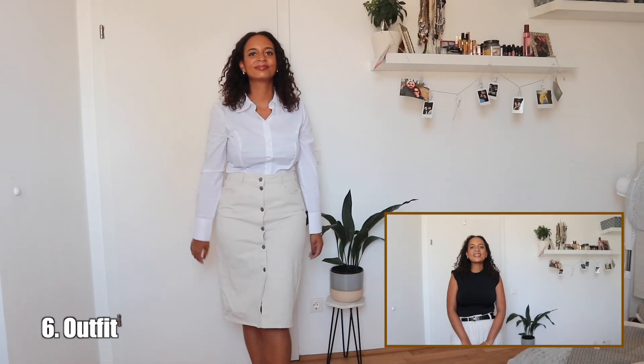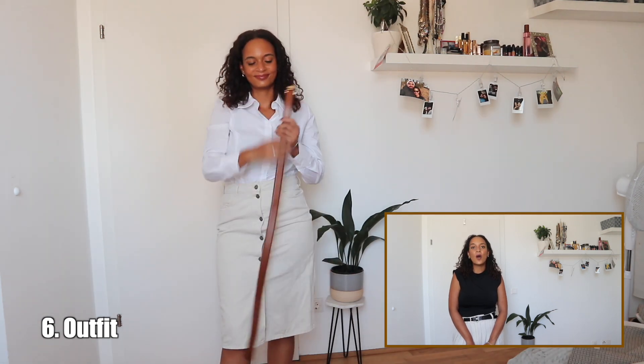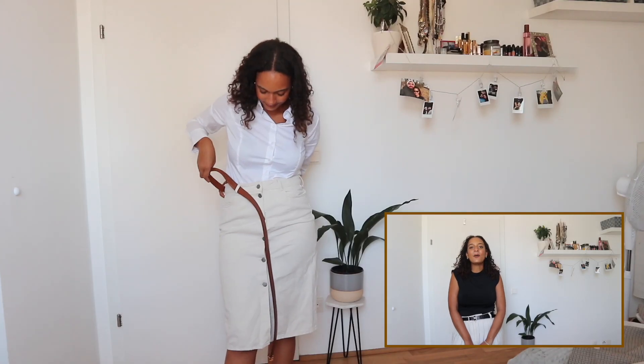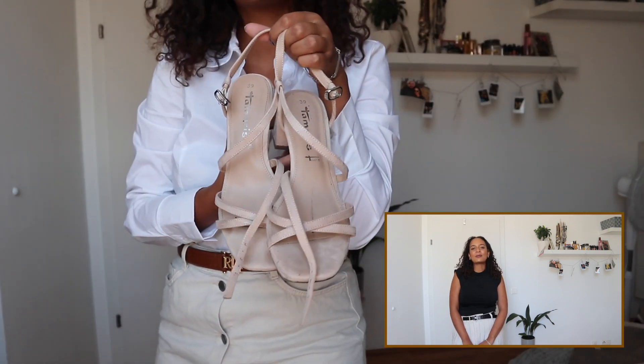Next on my list we have the denim skirt. I really like this denim skirt because it is white, or kind of an off-white color. Of course you could also pair your white shirt with a blue wash denim skirt, but for this outfit I picked out my white denim skirt and I am also going to pair a lovely brown belt with it, along with my cream sandals.